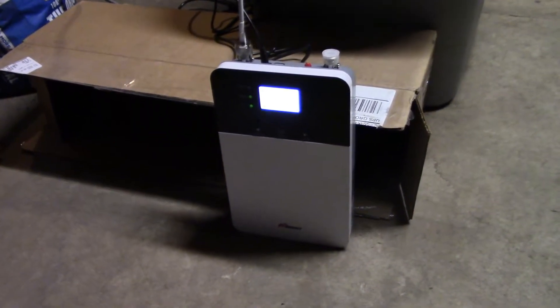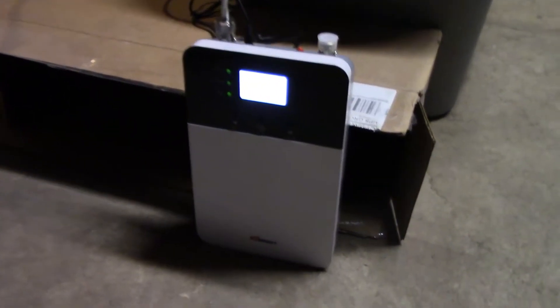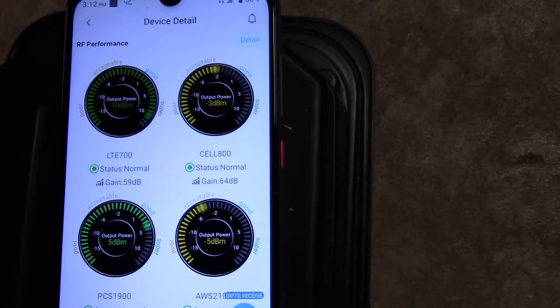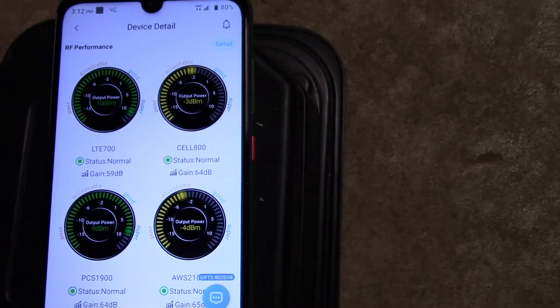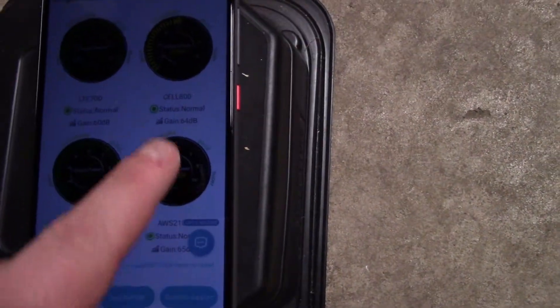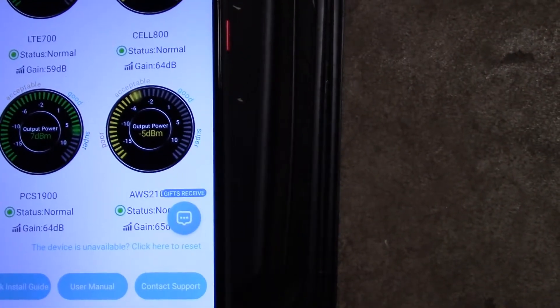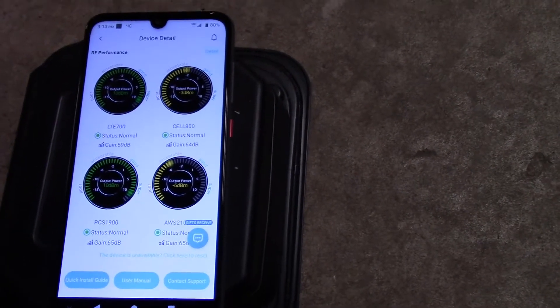We're in our basement now — the unit is powered up and has a built-in indoor antenna that projects this way. If we take a look at some of these numbers on the supervisor app, we are boosting. We're getting good output power on band 13 and band 2, but band 4 isn't that healthy, neither is band 5. Though band 4, even though we're getting a negative reading on that, is our strongest band here and we'll get the best data throughput on that one.